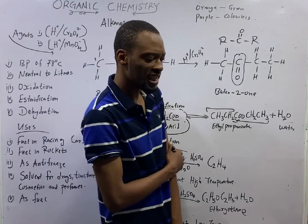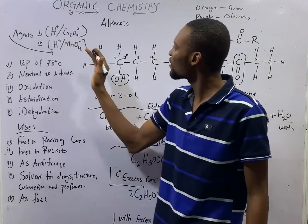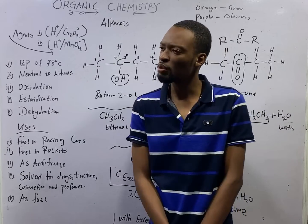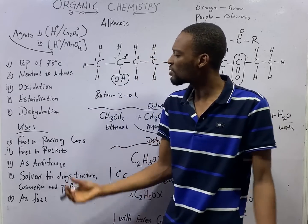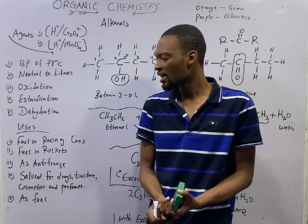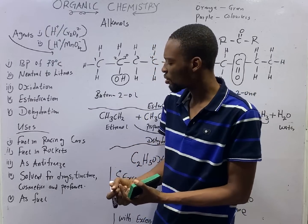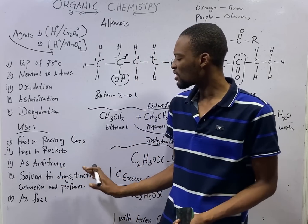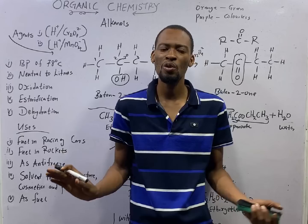For oxidizing agents: when you use acidified heptaoxodichromate (K₂Cr₂O₇), the color will change from orange to green. When you use acidified potassium permanganate, the color will change from purple to colorless. The uses of alcohols are: as fuel in cars and rockets, as antifreeze, as solvent for drugs, in tinctures, cosmetics, and perfumes, and as fuel generally. When iodine is mixed with ethanol, it forms tincture of iodine, which has medical applications.